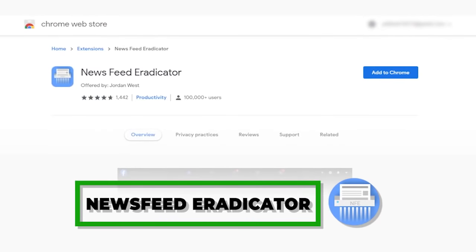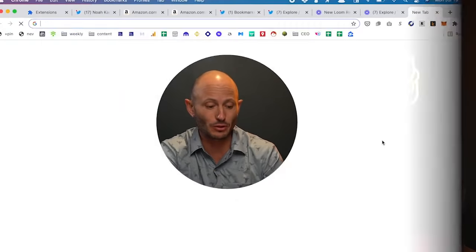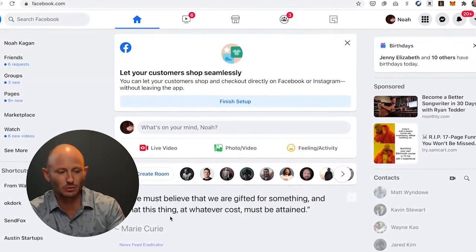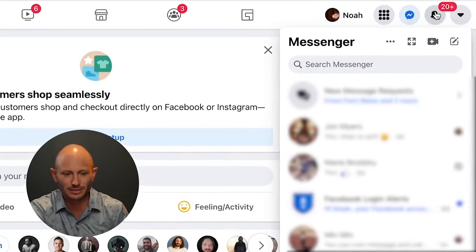An oldie but a goodie is the Newsfeed Eradicator. When I was using Facebook, it doesn't show anything in the middle — it removes the distraction so you can just check messages and notifications and call it a day, instead of getting pulled in. I actually like going to my Twitter newsfeed, so I probably need it there too, but it was really beneficial for Facebook.